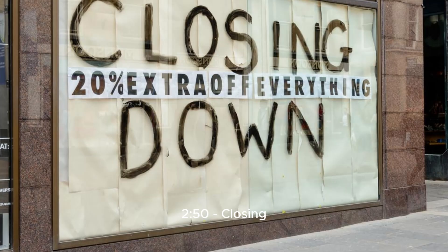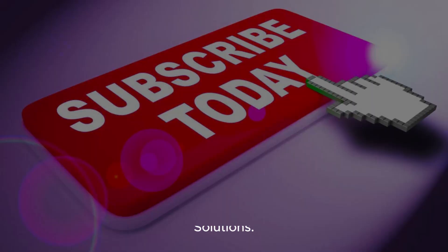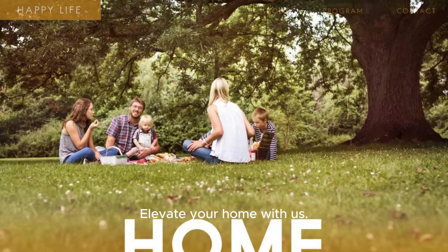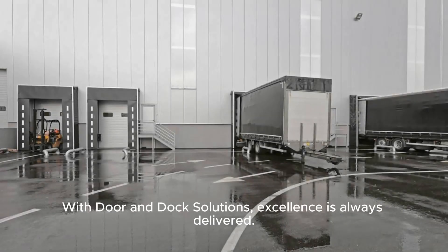Thank you for watching. Don't forget to like, subscribe, and hit the bell icon for more insights from Door and Dock Solutions. Elevate your home with us — your home deserves the best. With Door and Dock Solutions, excellence is always delivered.